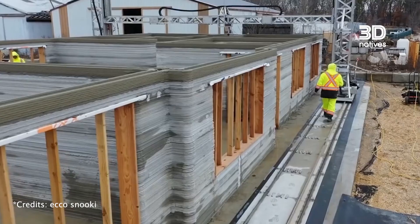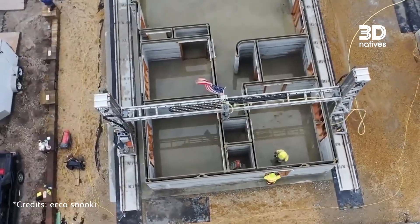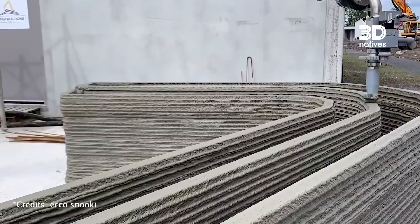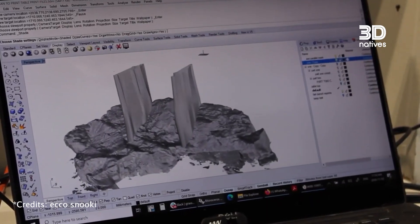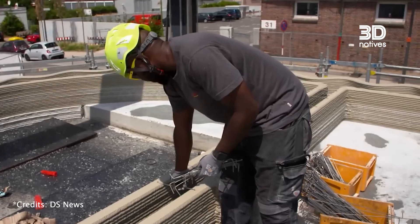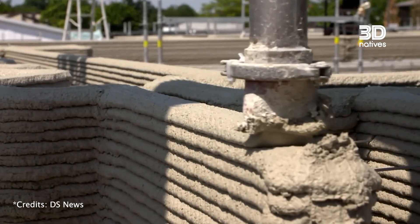A 3D printed house is a home built by a 3D printer that lays down concrete layer by layer to form the walls. This concrete is special — it hardens very quickly. Unlike traditional construction with bricks, the machine follows a digital plan and draws the house directly on site. It's a new way of building, more efficient, and one that opens the door to more accessible housing in the future.